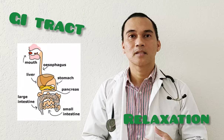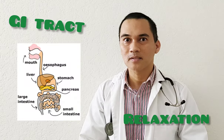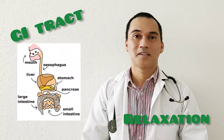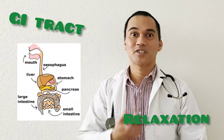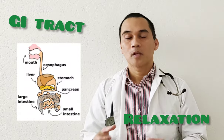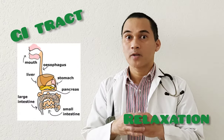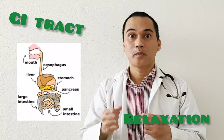How about your GI tract? Do you digest when you run? No. You cannot eat or digest when you run. So when you run, your GI smooth muscles will not contract — they relax — so you can run.